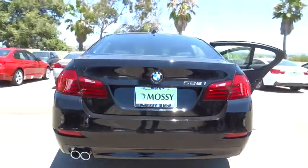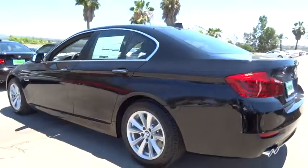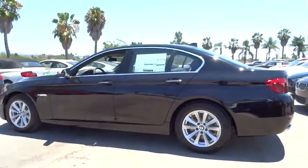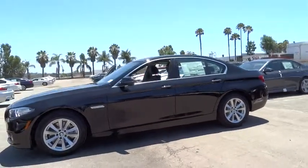2015 5 Series. The 5 Series incorporates bold styling cues that departed from BMW's traditional styling language. If you are looking for excitement and boldness, the 5 is for you.